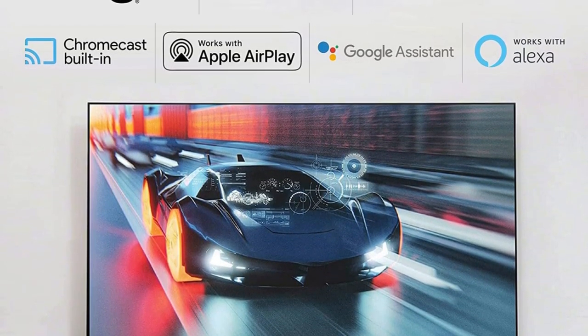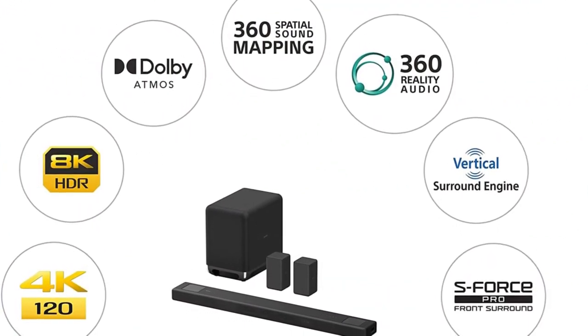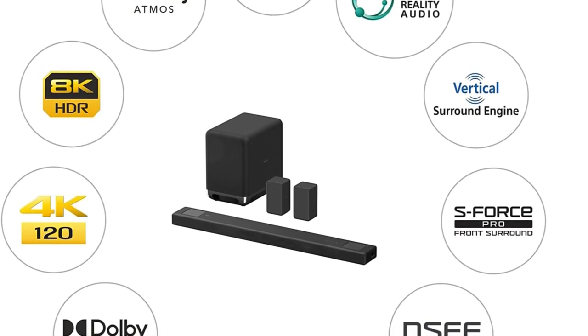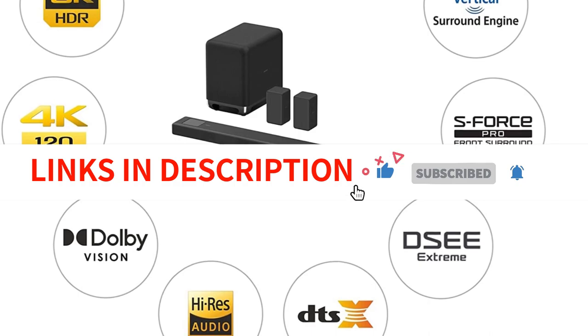An advantage of this configuration is that you can always buy a different sub and satellites from the manufacturer separately, allowing you to update it for a more cinematic sound in the future if you relocate to a larger area. If you don't mind making the same sacrifice in soundstage performance, you might even discover that this bar offers a better value altogether.